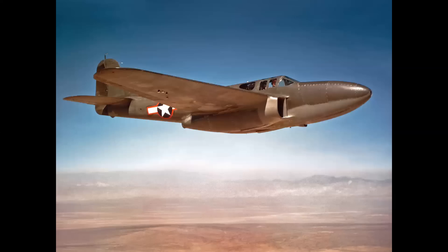So the reported sightings in flight of the XP-59 over Muroc? Zero.